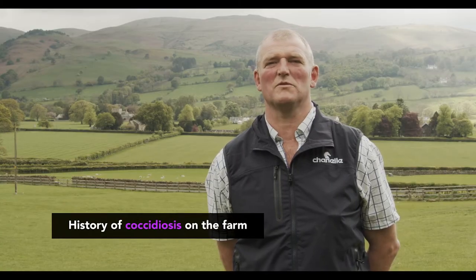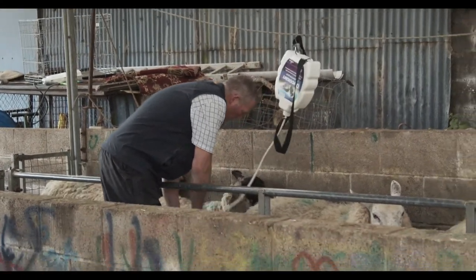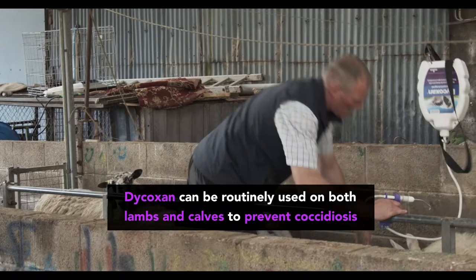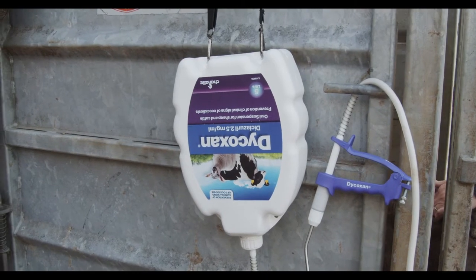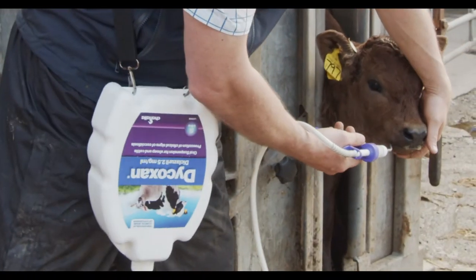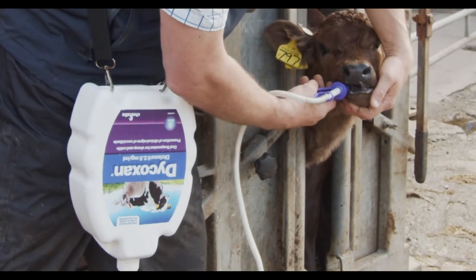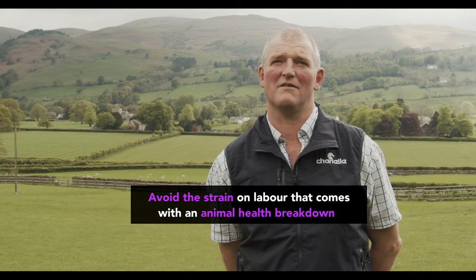We have had problems with coccidiosis in the past. We're hoping that Dicoxin is a product we can use to dose all the lambs at four to five weeks old. And also the calves — when they start to get it, they start to get it at around a month to two months old. We can routinely treat those as well and prevent any further damage to the young stock, and it helps them later in life with weight gain and everything.